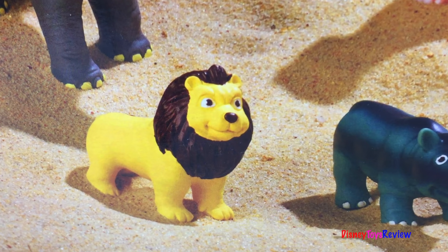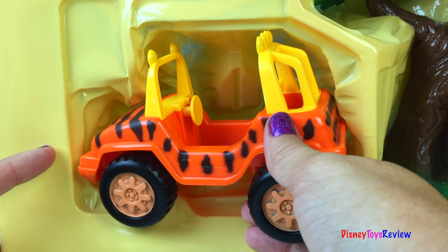This set includes 10 animals, a treehouse, a figure, a vehicle, and a tent. Let's open it up.